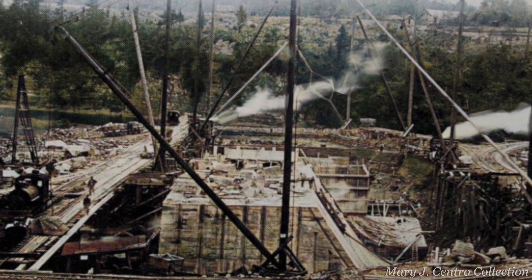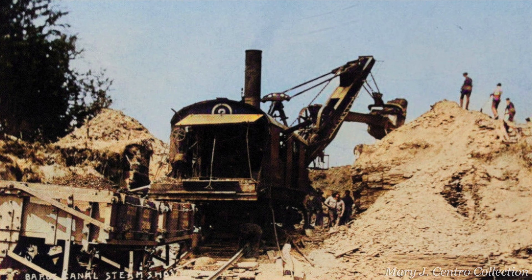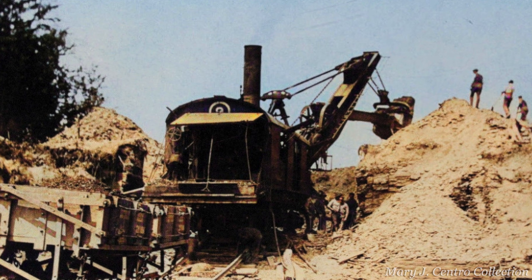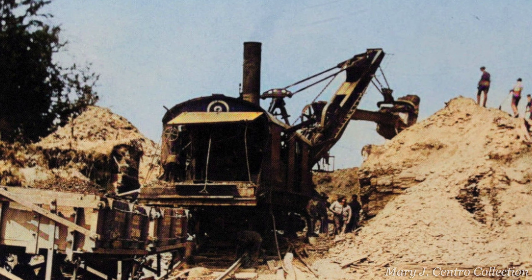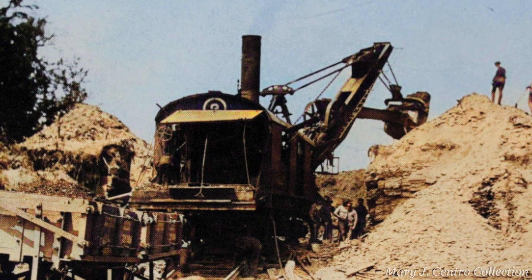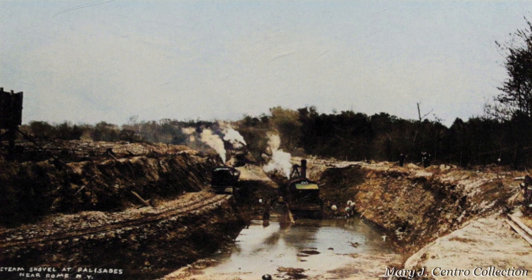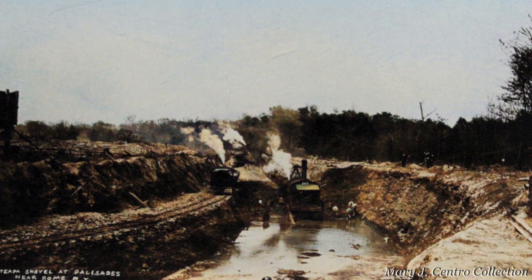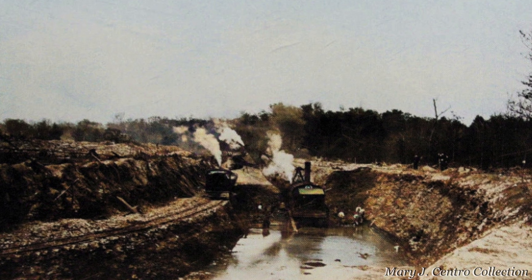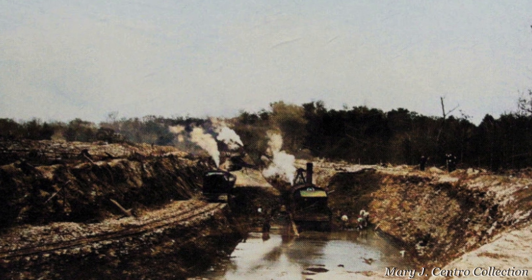Construction relied heavily on a large Bucyrus steam shovel that could move almost 2,000 cubic yards of dirt and rocks a day — like a really big, old-fashioned backhoe. It was transported from Rome to the site via temporary rail tracks and it took about three weeks to get there. It would help to create a new channel for the canal, but plenty of elbow grease was used as well.